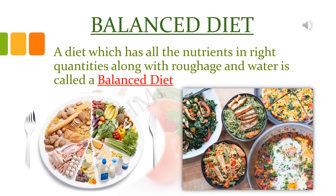A diet in which all the five major nutrients are present in the right quantities along with roughage and water is called a balanced diet. We need to eat a balanced diet to keep healthy. So children, it is very important that we eat complete food consisting of dal, rice, chapati, vegetables, salads, fruits, milk, etc.